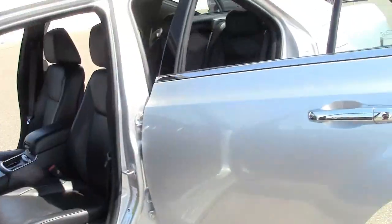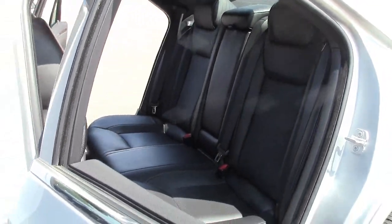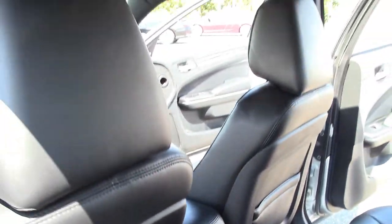This Chrysler 300 features fog lamps, chrome trim, navigation and rear-view backup camera, and performance tires on large 19-inch polished aluminum wheels. It's an impressive sports sedan that demands attention.